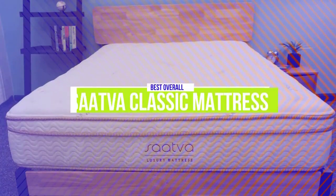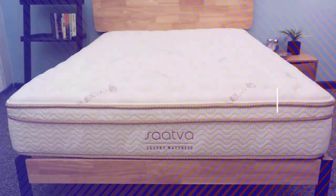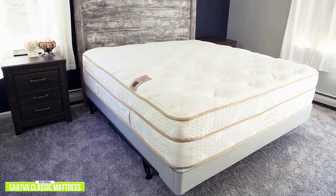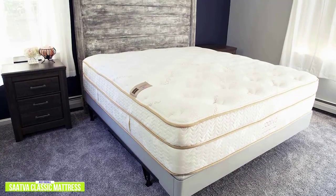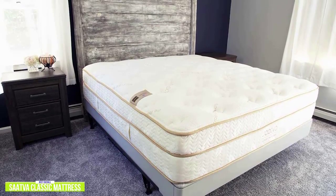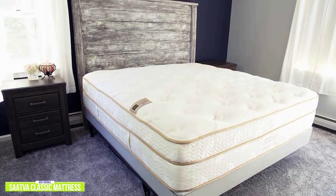The second product on our list is the Satva Classic Mattress. This is our best overall mattress. If you're looking for one of the best hybrid mattresses available, then the Satva Classic mattress is going to be one of your top choices. Currently priced at $1,200, the 11.5-inch Satva Classic Queen Size Mattress is a high-quality and durable mattress with a hybrid inner spring. You can select from three different comfort levels: Plush Soft, Luxury Firm, and Firm. The Plush Euro pillow top gives contouring support for cushioned comfort and pressure relief, making it a great choice for those with chronic back and joint pains.